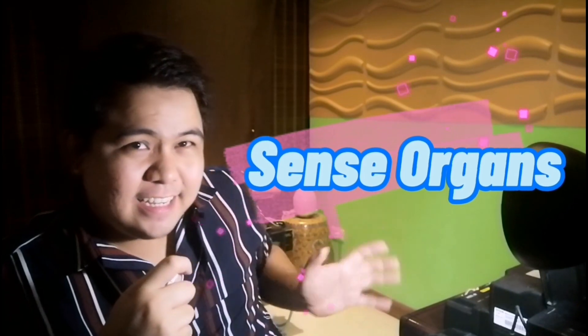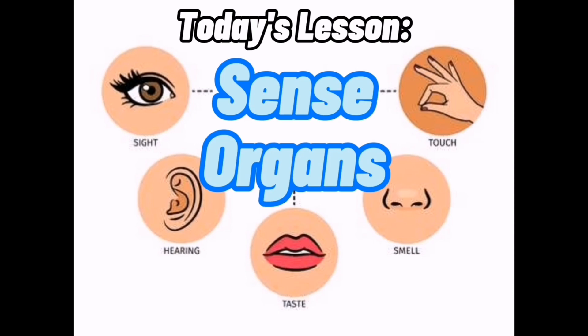Now how do we call those body parts? Do you know the answer? We call these body parts our sense organs!